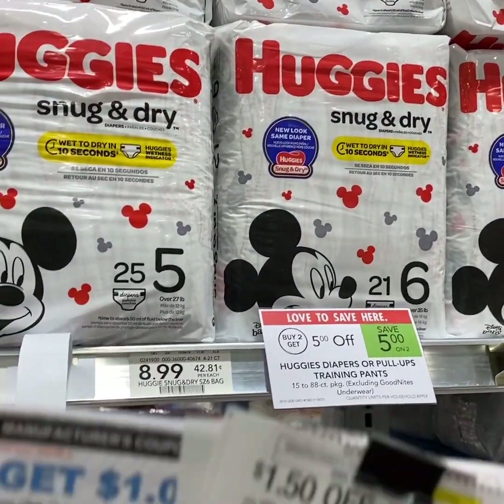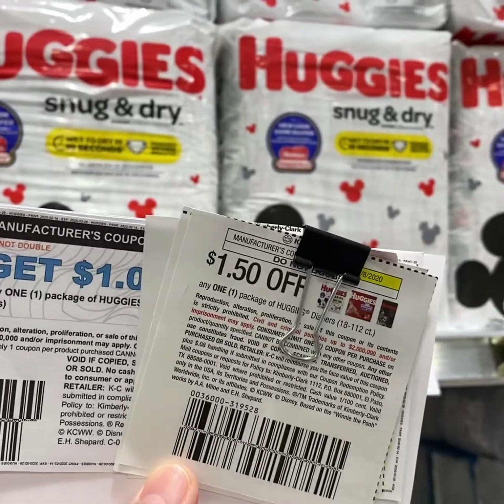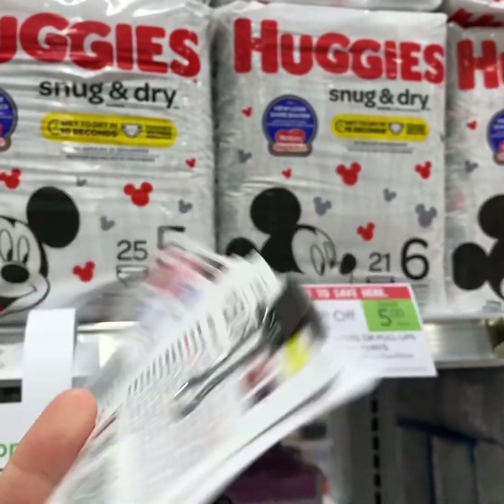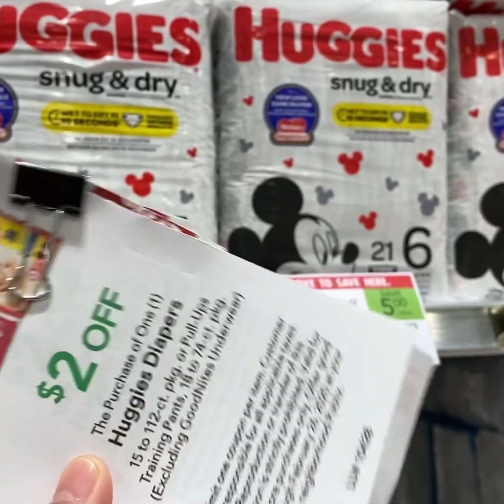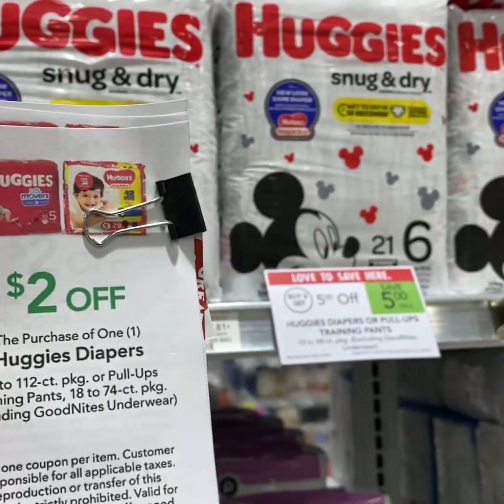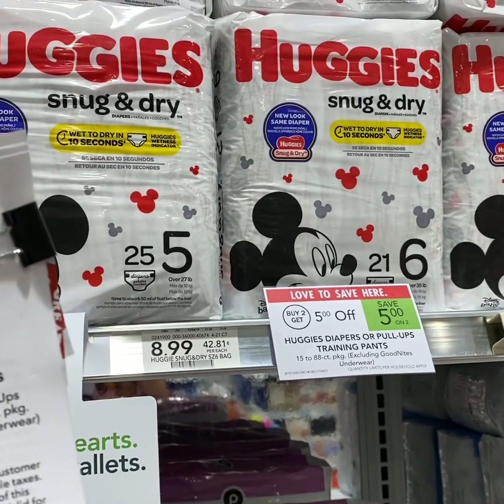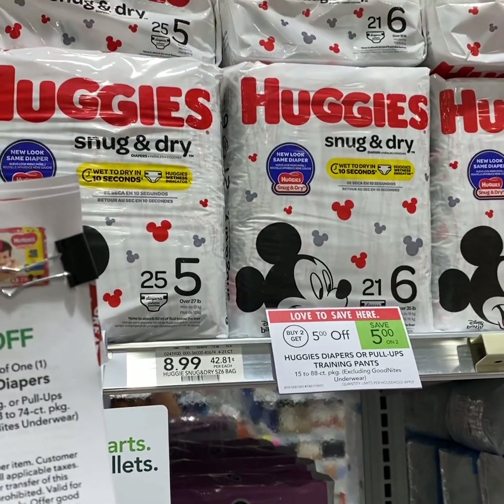Buy 2 Huggies Snug and Dry at $8.99 regular price, which equals $12.98 after the $5 off 2 sale. Use two Huggies Publix coupons and $2.50 from the MomSaver booklet and you pay $2.99 each.